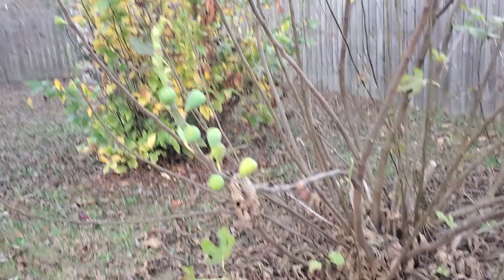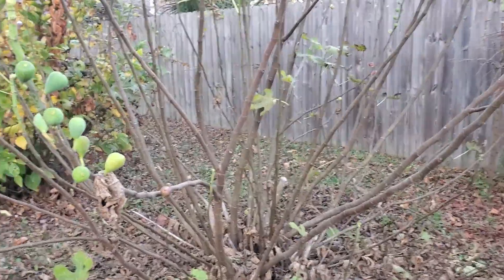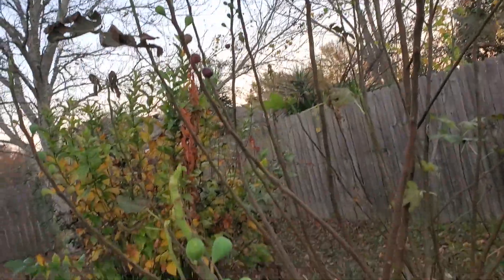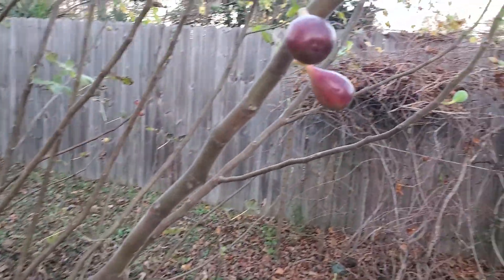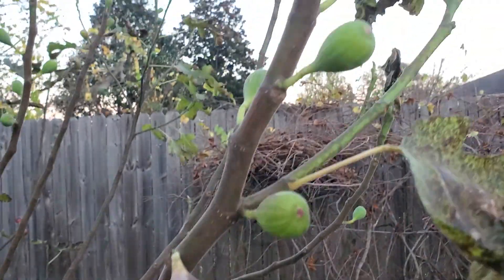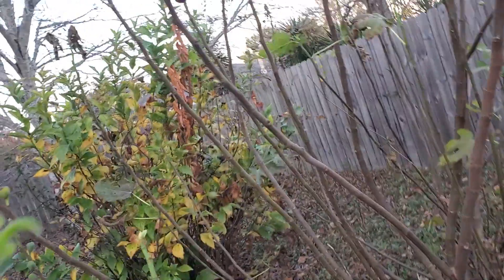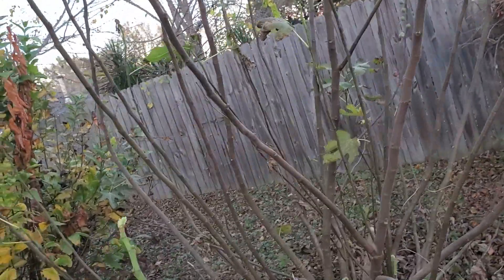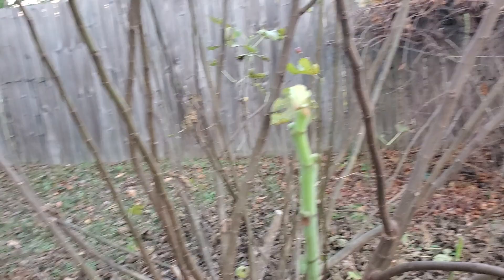We're at the fig tree — y'all have seen it before. It is almost completely without leaves, but look at this — it still has fruit on it and the fruit is still ripening. That one is ready — it's soft, it's ready. This fruit is still ripening and there's still fruit on it. As long as it doesn't get cold again, I'm thinking these fruit will keep ripening. It's even trying to put out a new leaf here.